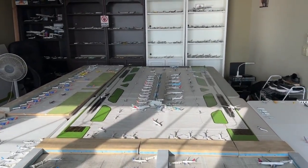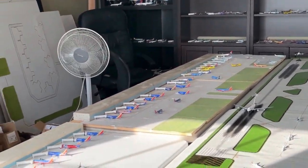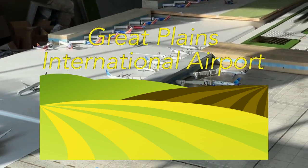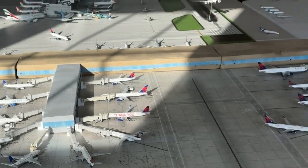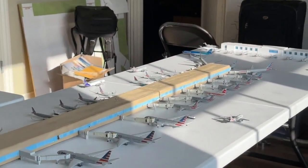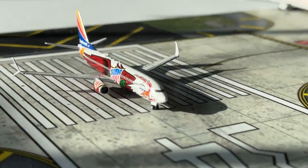Welcome back to Rudder Aviation! We have the September 2023 Great Plains International Airport Update. Today we have a very exciting Great Plains update with various aircraft changes, multiple movements, and all kinds of fun items to dive into. Without any further ado, let's go ahead and get started.